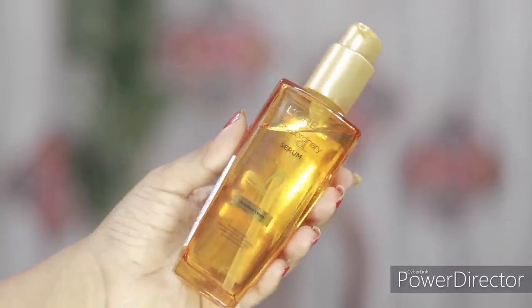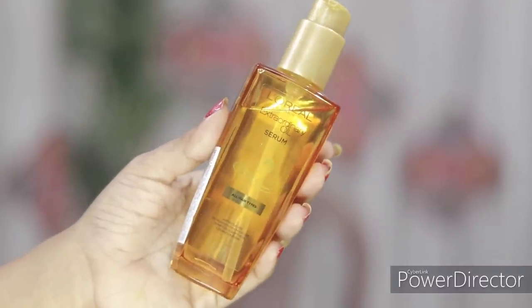I am going to talk about the L'Oreal Paris Extraordinary Oil. This is the product. It comes in a very premium looking, attractive glass bottle. A lot of international catered products have finally been launched in India.